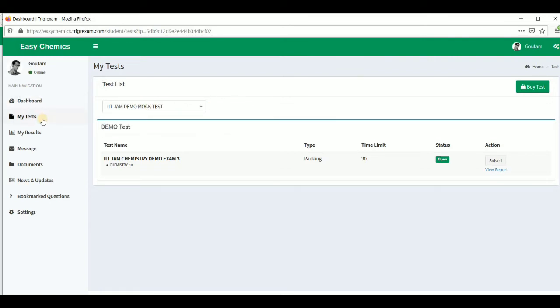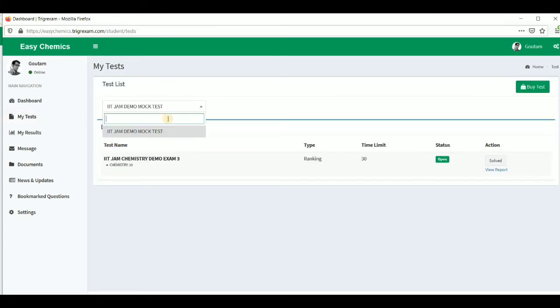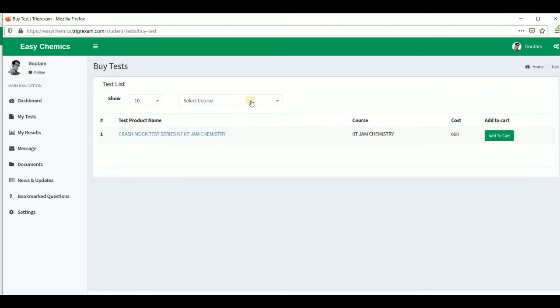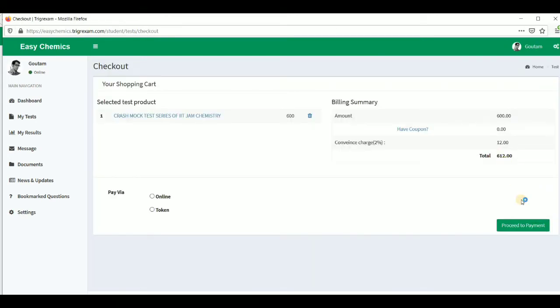Go to 'My Tests' and click on 'Buy Test'. There is one course available: the crash mock test series for IIT JAM chemistry examination, and the cost is 600 rupees. To purchase, click 'Add to Cart', then similarly click checkout cart, and then you have to pay. There are two payment options: online methods and token.